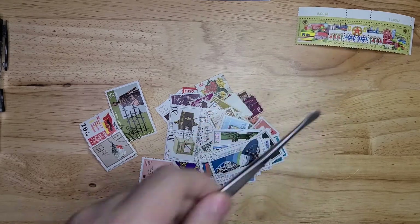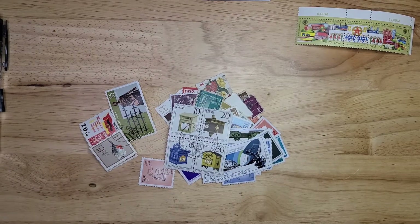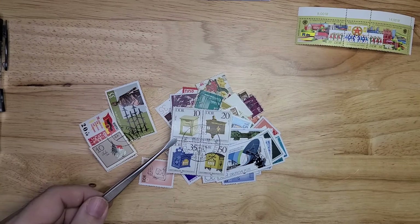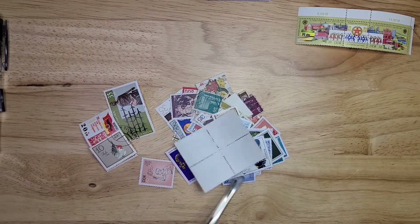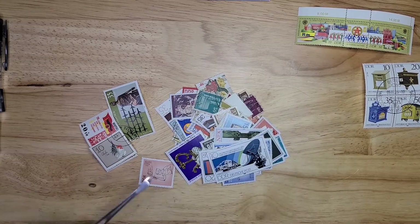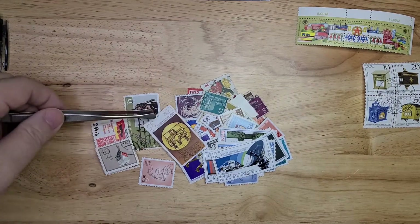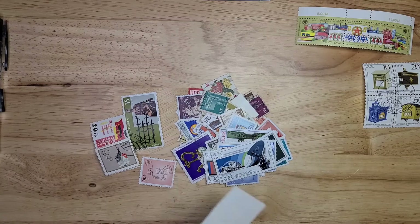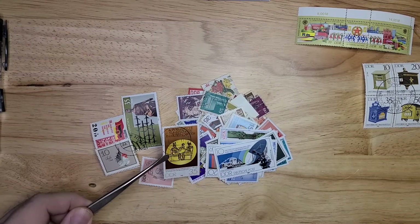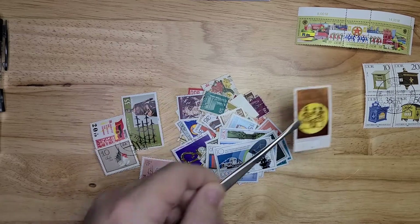It looks like we have this block of four, which is most likely canceled to order but with a slightly fancier cancel. This one appears to be postally used with a fairly well-centered cancel from 1980, and stamps from 1978.